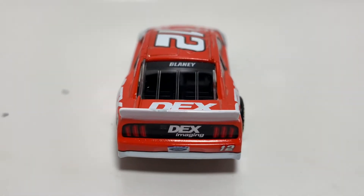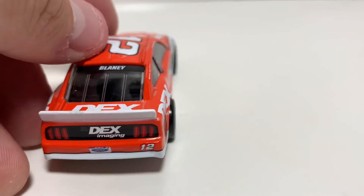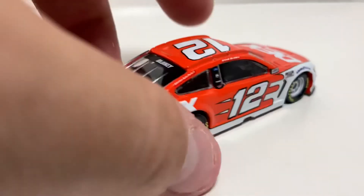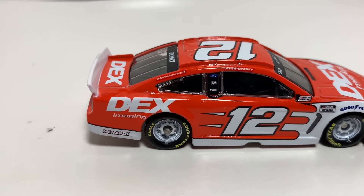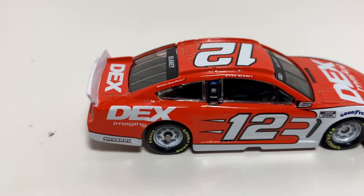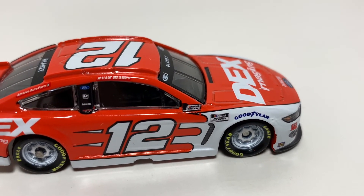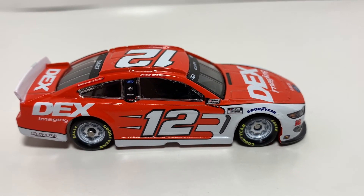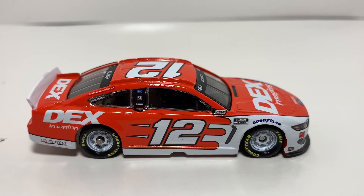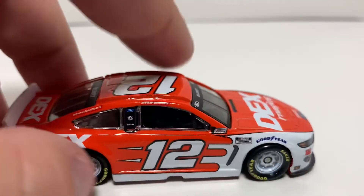I might take a paint pen and try to touch that up. Got Dex right there with Blaney on the back windshield, nothing on the roof. The wheels on this thing are a little loose — they kind of pop out a little when you move it. Over on the other side you've got Dex Imaging again, and there's a little bit of a paint chip right below the NASCAR race car logo.